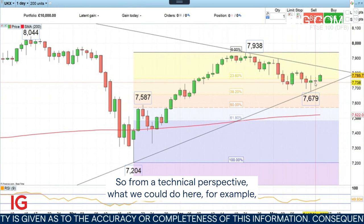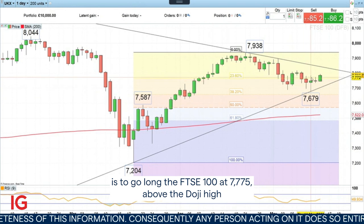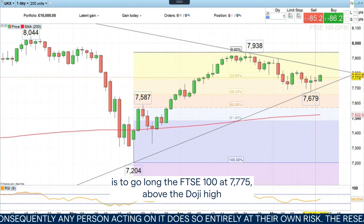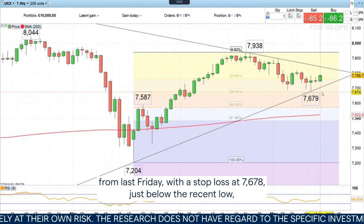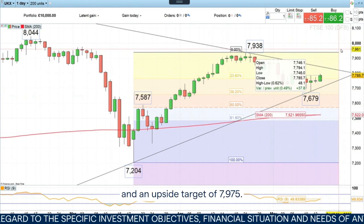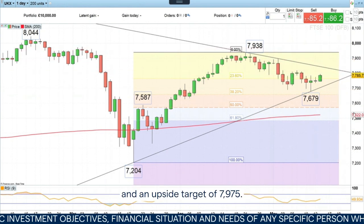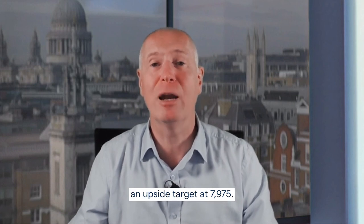So from a technical perspective, what we could do here is go long the FTSE 100 at 7,775, above the doji high from last Friday, with a stop loss at 7,678 just below the recent low, and an upside target of 7,975. So this week's trade of the week is to go long the FTSE 100 at 7,775, with a stop loss at 7,678 and an upside target at 7,975.